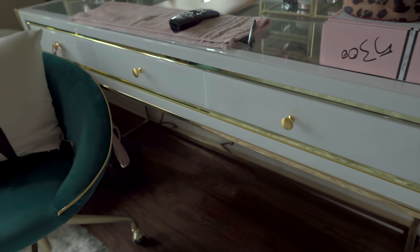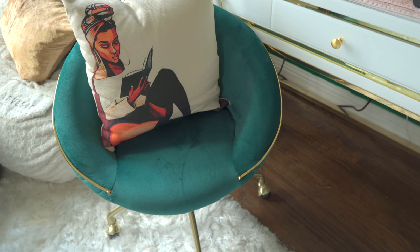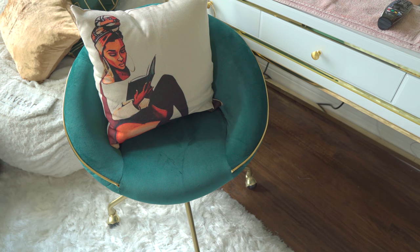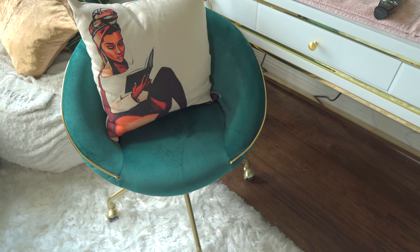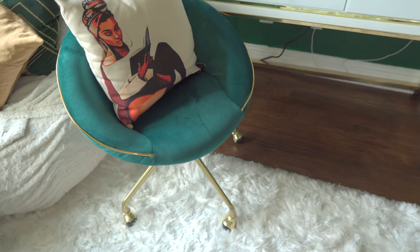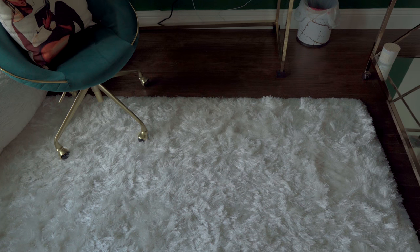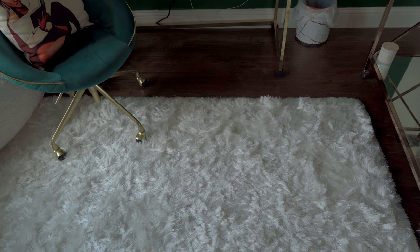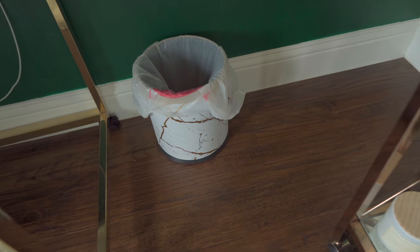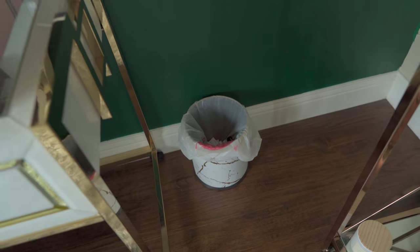The vanity desk is accented in gold — really nice, with gold pulls for the drawers. That's all tied together with her vanity chair, which is emerald green with a nice throw pillow and gold legs, all sitting on top of a white shag rug. She picked out the trash can — that's one thing she did pick out; I just wasn't sure what to throw in there.